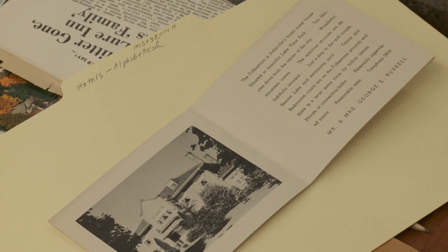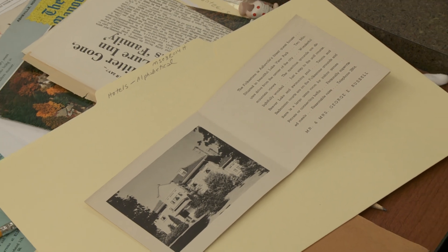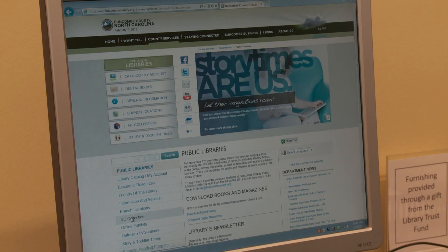Photographs we're always interested in, particularly those that show the city and its neighborhoods at different eras. So come talk to us. The other thing we're really working hard on is making the collection accessible outside the library. We have a very good online catalog for this collection.